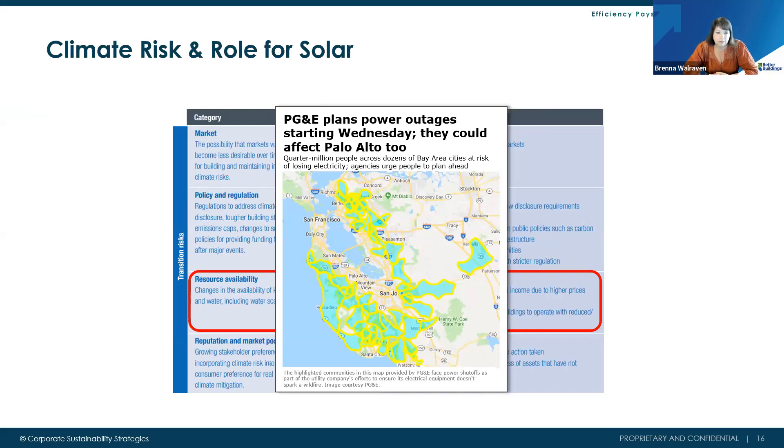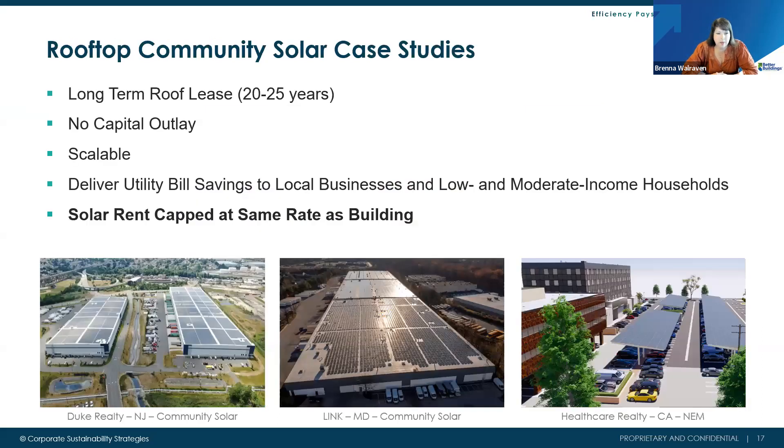Community solar can be a real opportunity — typically 20 to 25 year roof lease terms, with no capital outlay, and scalable across your portfolio. It delivers utility bill savings to low-to-moderate income households, and your tenants, occupants, or business can also take advantage of discounted utility bill savings. Solar rent is capitalized at the same overall rental rates as the building, it's a long-term stable lease with no turnover, and it pays like clockwork — adding tremendous value.